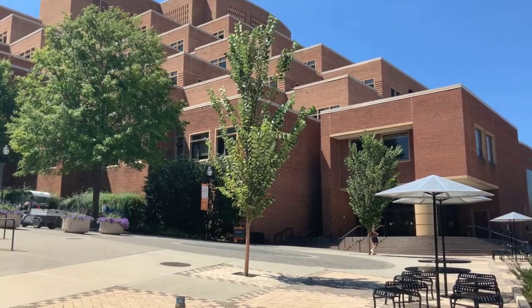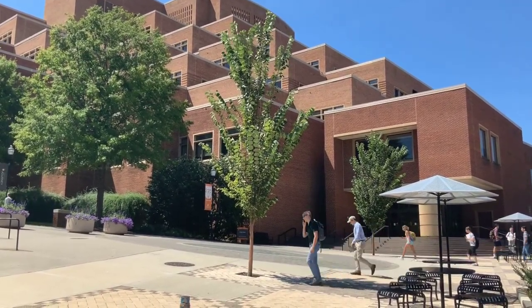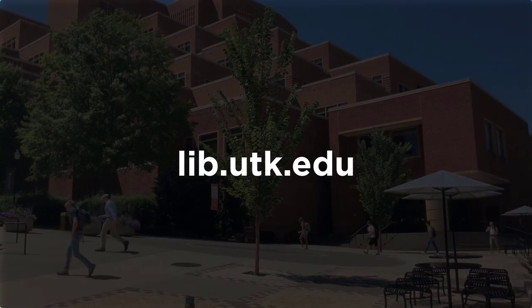That's what you need to know to get started using the spaces at UT Libraries. If you would like more information, please visit our website at lib.utk.edu, where you can find many different ways to get in touch.